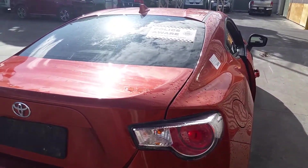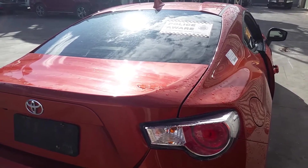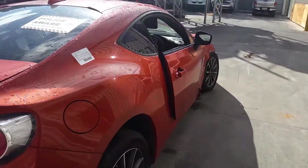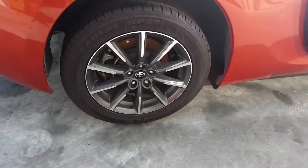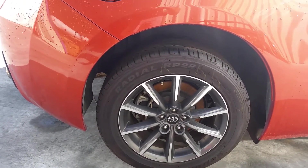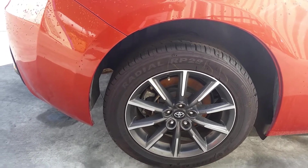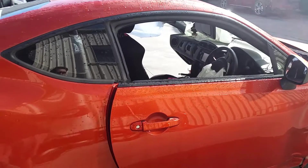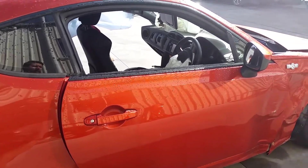Now we have the right-hand rear tail light — once again, looks like it's in good condition with no stone chips or grazes. Moving around to the right-hand front door, which has sustained damage in the accident.